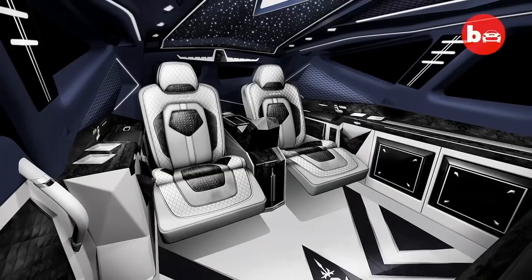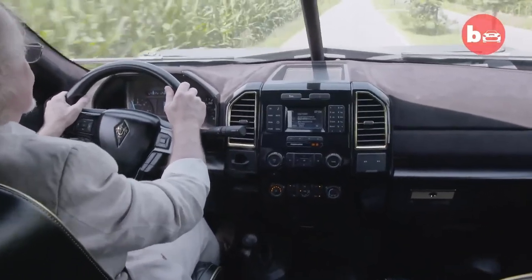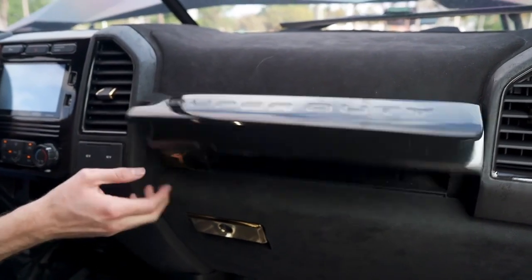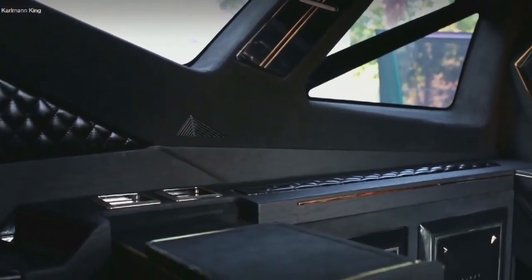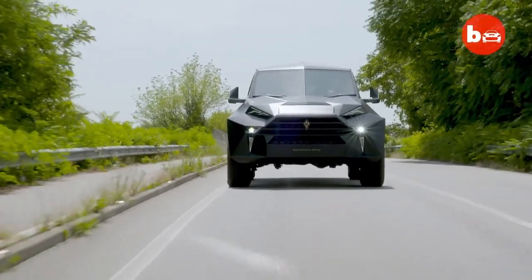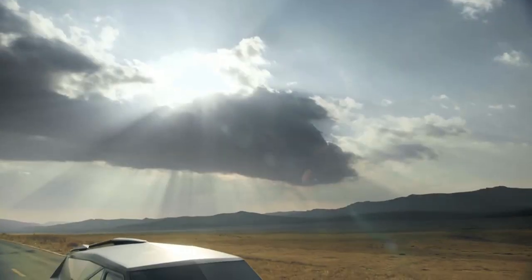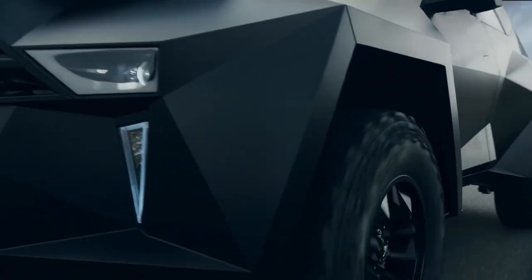Step inside, and the Karlmann King unveils a world of unrivaled luxury. The interior features handcrafted details, premium materials, and cutting-edge technology. Leather-clad seats invite you to sink in and relax, while the customizable space caters to your every desire. A high-end entertainment system, a minibar, ambient lighting, and even a retractable HDTV are just a glimpse into the world of extravagance awaiting you. Under the hood, the Karlmann King harnesses impressive power from its potent engine, with multiple engine options available. It's worth noting that the Karlmann King is an ultra-limited production car, with only a select few units in existence.